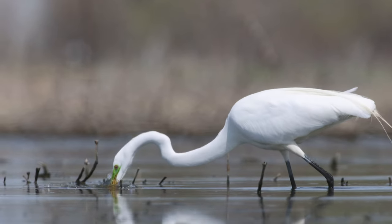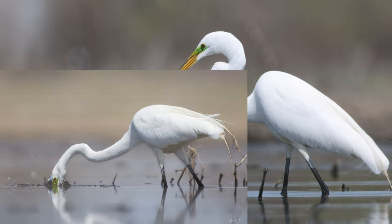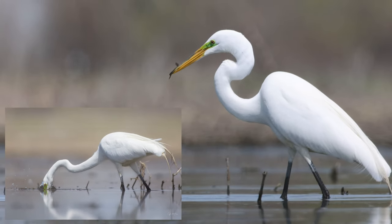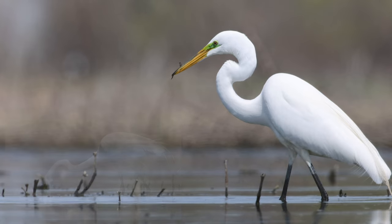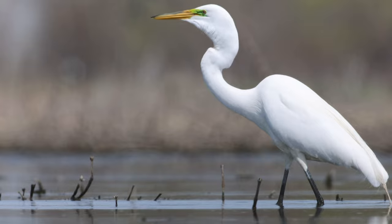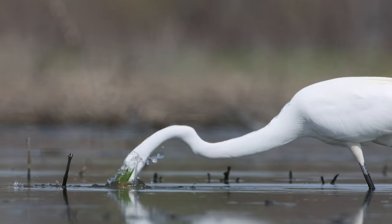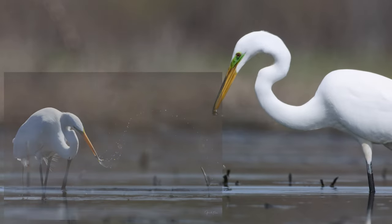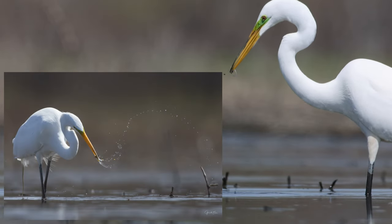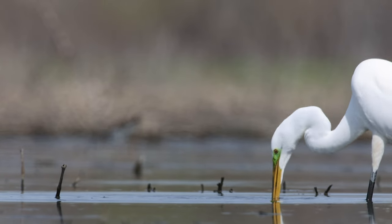Great egrets. Not every catch is successful, and not every fish is a giant. Sometimes just that little bite keeps it going, and they will catch hundreds of these minnows all day long and gulp them down. I love that you always get a chance at snapping that fish for the photo. And sometimes they've got to catch them twice.